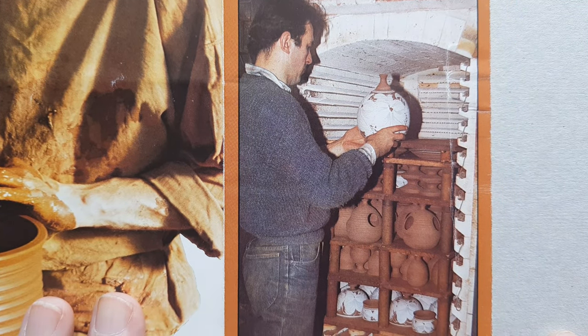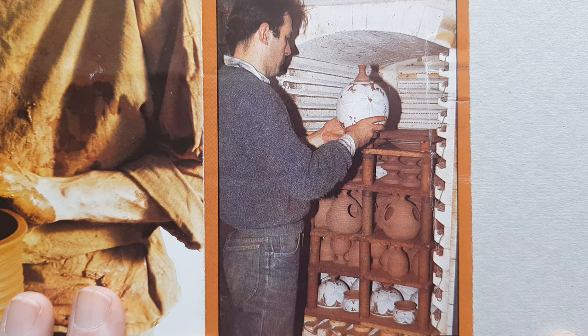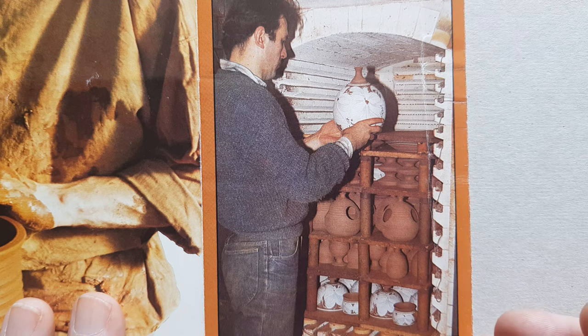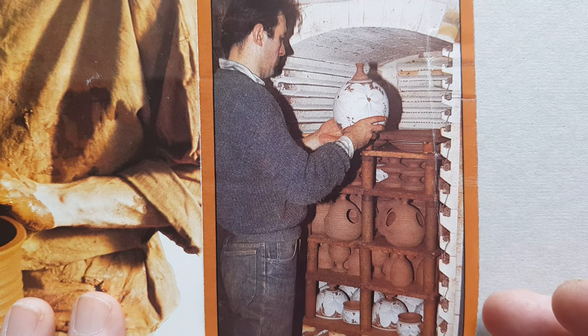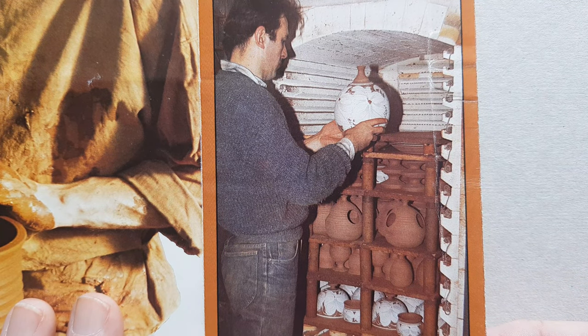Here they are showing one of the kilns. From memory, I think we had three, maybe four, all with various names of various volcanoes.